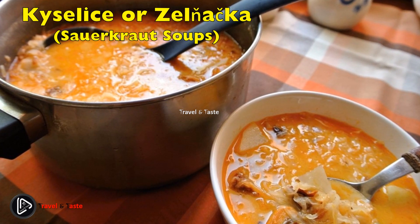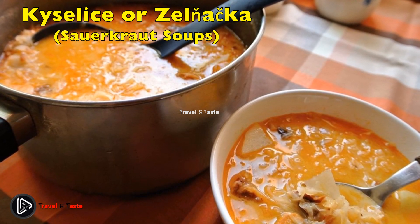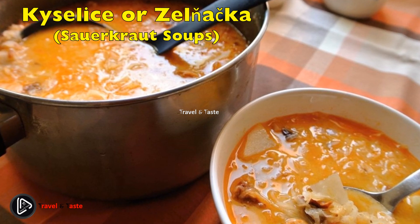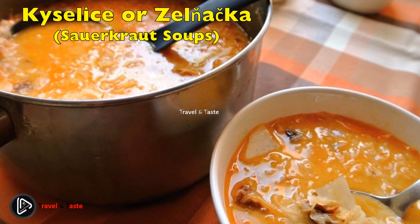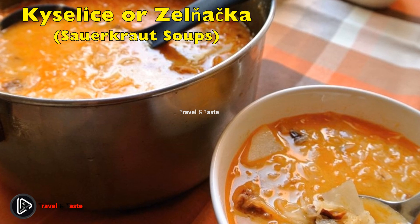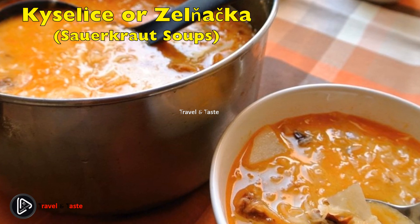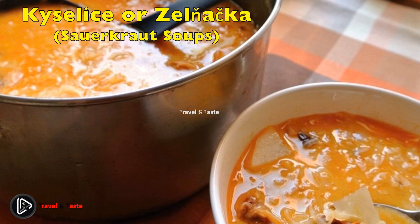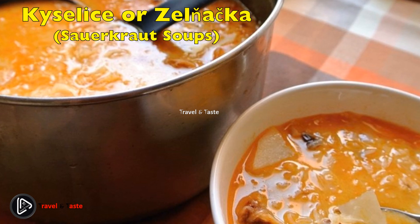Kyselo or Zelňačka — sauerkraut soups. Both are traditional Czech soups featuring sauerkraut as the main ingredient and are often used interchangeably. Zelňačka is the generic term, while Kyselo is often used for the Wallachian variant. Kyselo will usually be brighter, almost white, due to added cream, while Zelňačka is often reddish due to added paprika. Every Czech family has their own recipe, but you can expect fermented cabbage, potatoes, and Czech smoked sausage or other smoked meat. The sour taste of the sauerkraut is often neutralised by adding sugar and/or cream, making the soup very rich in both flavours and nutrients.